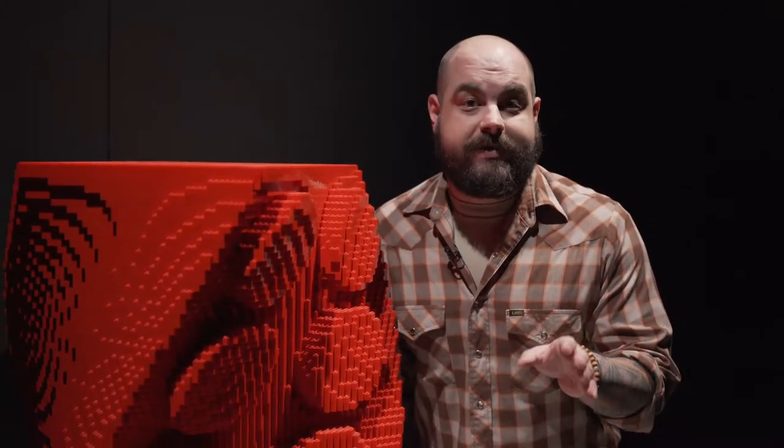Folks, it's finally here. The Art of the Brick has landed at the Houston Museum of Natural Science. I'm going to get a behind-the-scenes tour with LEGO builder extraordinaire Nathan Sawayo.